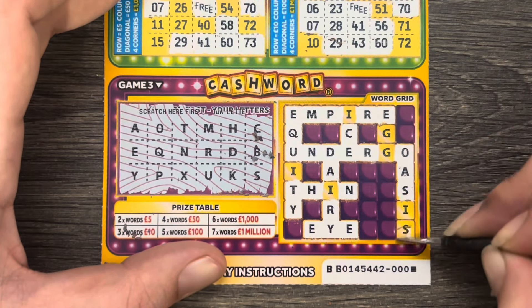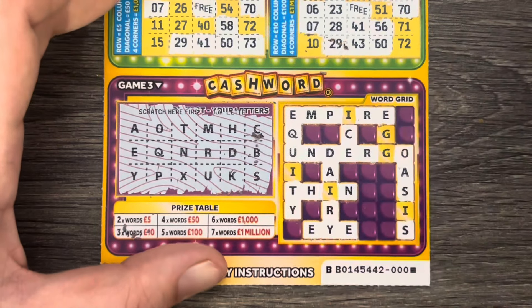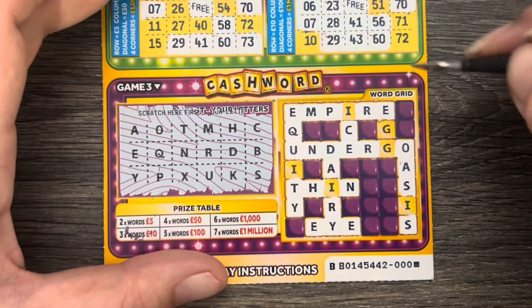Nothing. Nada. Nixie. Load of pish. We only got the one word, so that card was a loser.